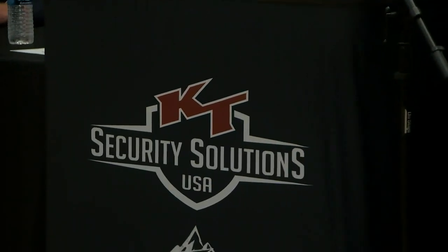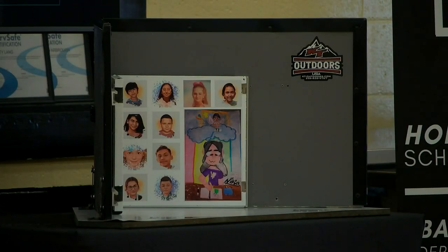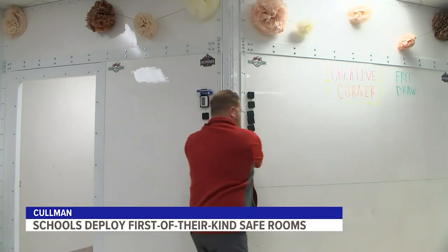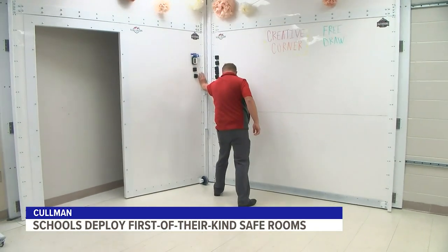Kevin Thomas was spending his time making ballistic housing units for the military with his company KT Security Solutions. But after the school shooting in Uvalde, Texas last spring, his focus shifted to the classroom. He came up with a deployable solution that takes up just five inches of wall space when it's not being used in the corner of a classroom.